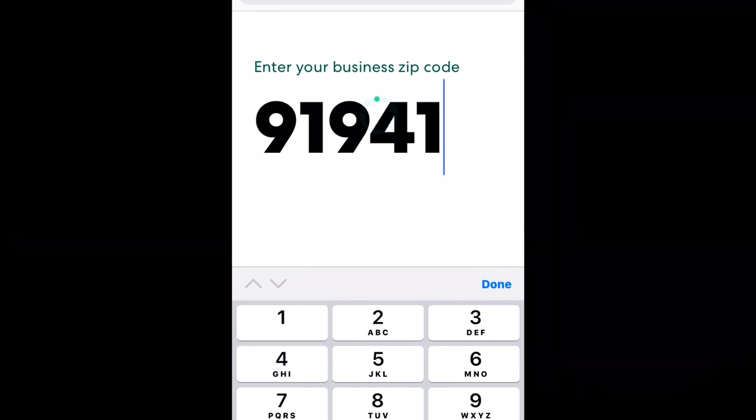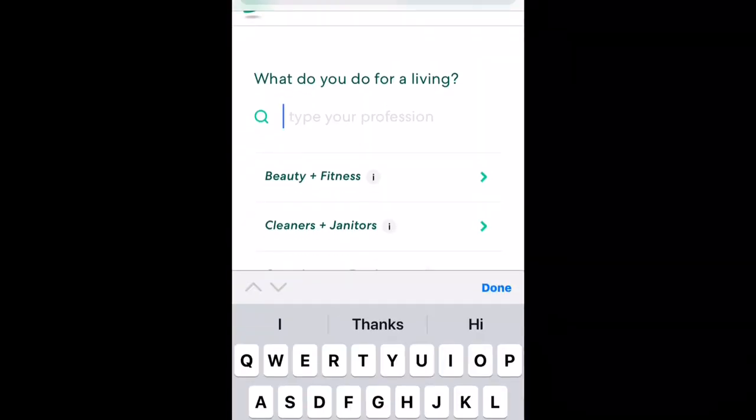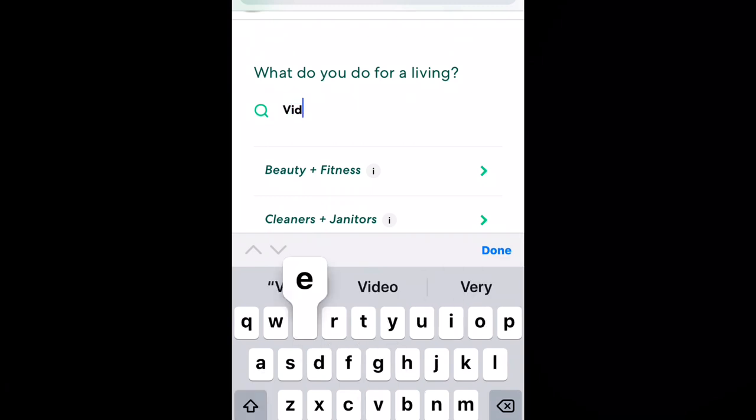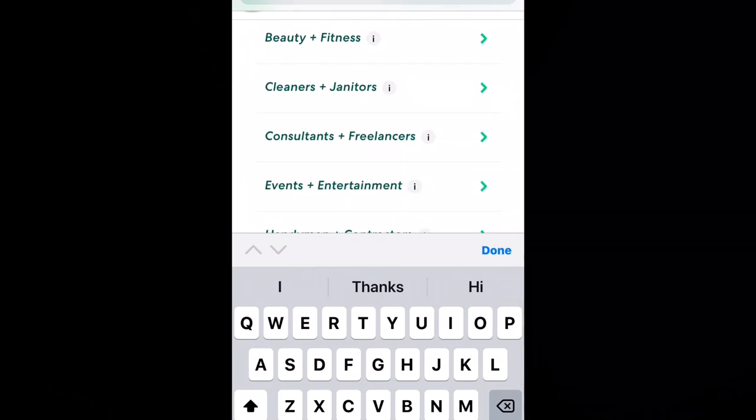I'll go ahead and type in my zip code here. From there, you can either type in what you do and select it from the drop-down box, or you could find it underneath and click what you do.